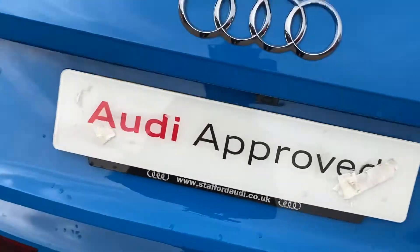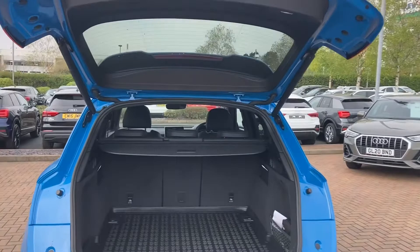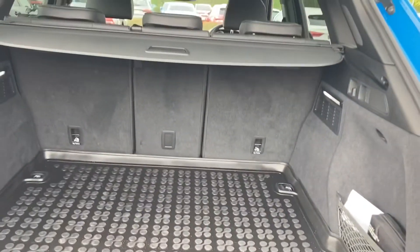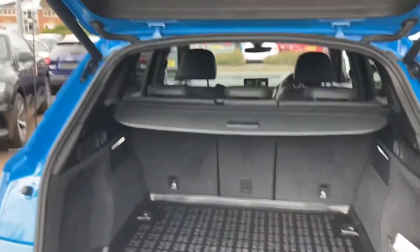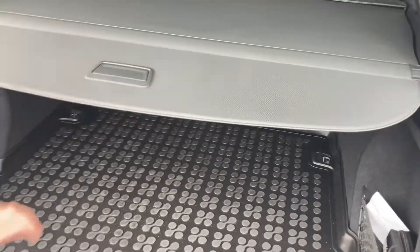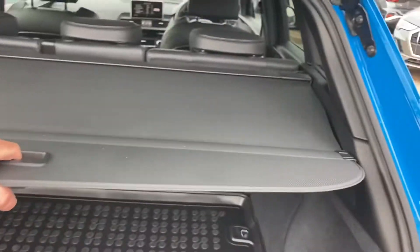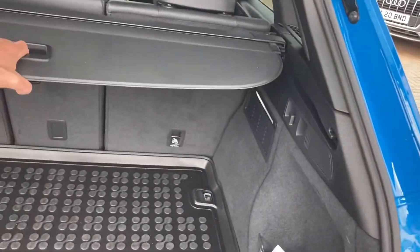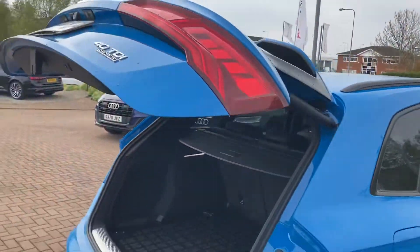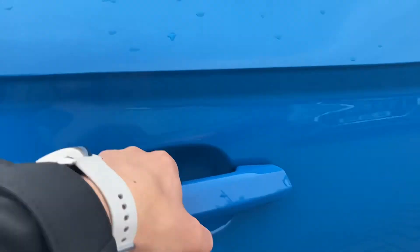As we move on to the boot — open the electric tailgate here — you'll notice all this space; 13 carry-on suitcases you can hold. Now if this wasn't enough, the back seats actually fold down and give you that extra space as well. It does come with a divider if you wish to close it. Simply press a button on the tailgate and the boot will close. You'll notice the spoiler — that's the S line roof edge spoiler — which really finishes the car off nicely.